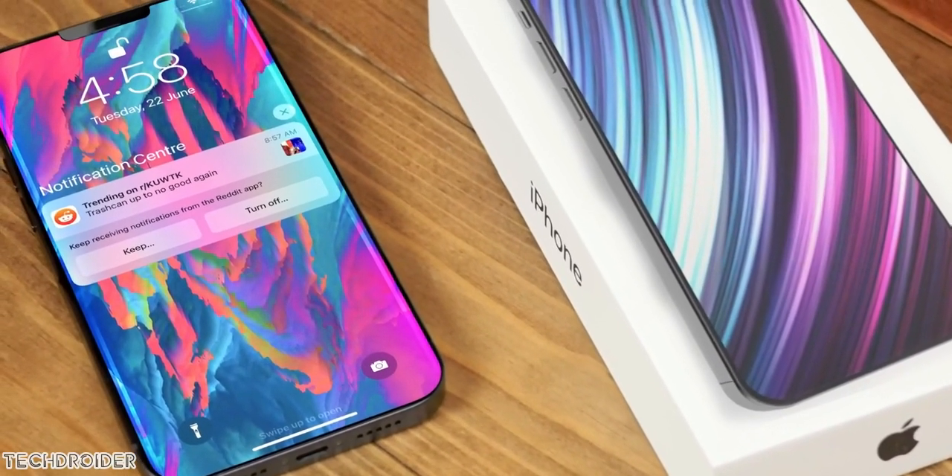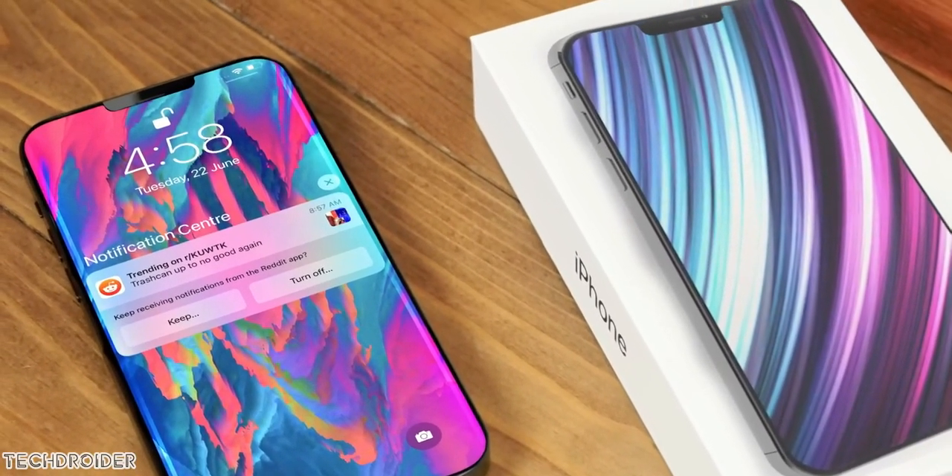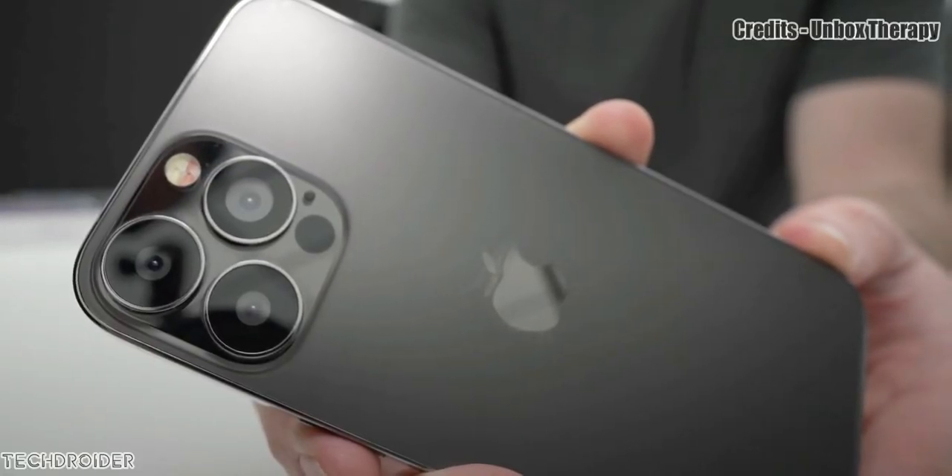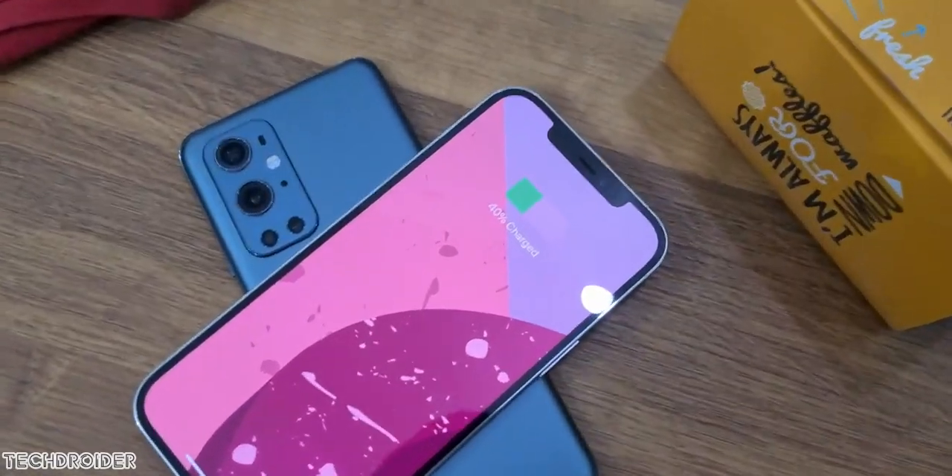iPhone 13 is a huge change in terms of design and specifications we are seeing after so many years — like a small notch, high refresh rate, better cameras, reverse wireless charging and what not.